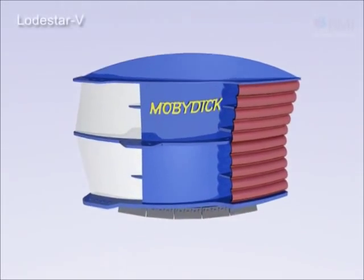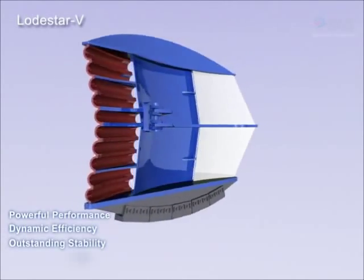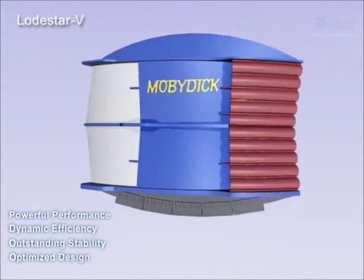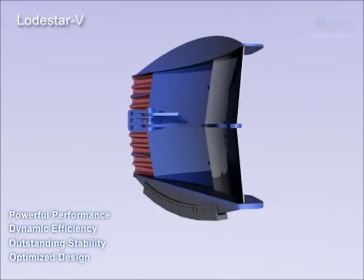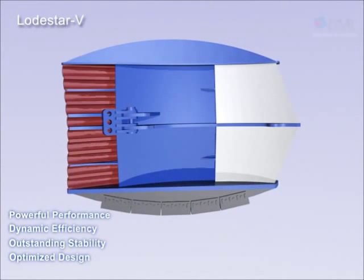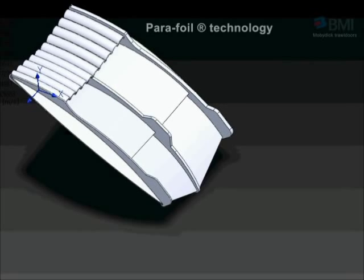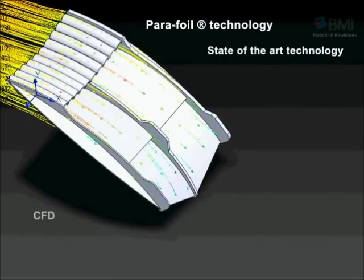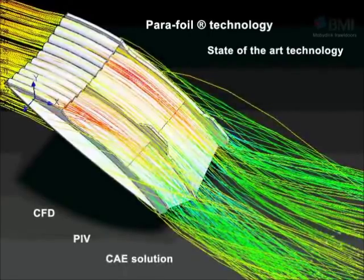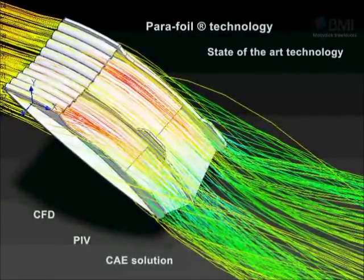Parafoil technology. This technology boasts robust performance while achieving incredibly high fuel efficiency and powerful catching ability. This brand new architecture gives Lodestar V a nearly ideal performance. Its advanced design features parafoil technology and a variable foil system such as slat to optimize performance, with its ideal dihedral angle for greater stability.